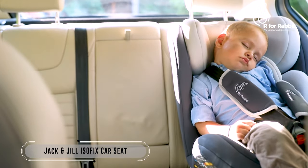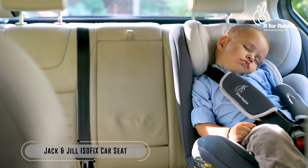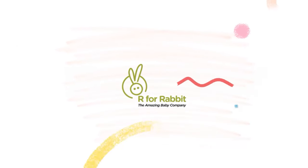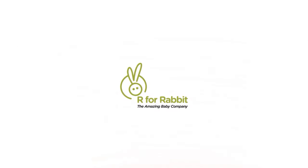Jack and Jill Isofix Car Seat is super easy to install and is super safe too. A product of R4Rabbit, the amazing baby company.